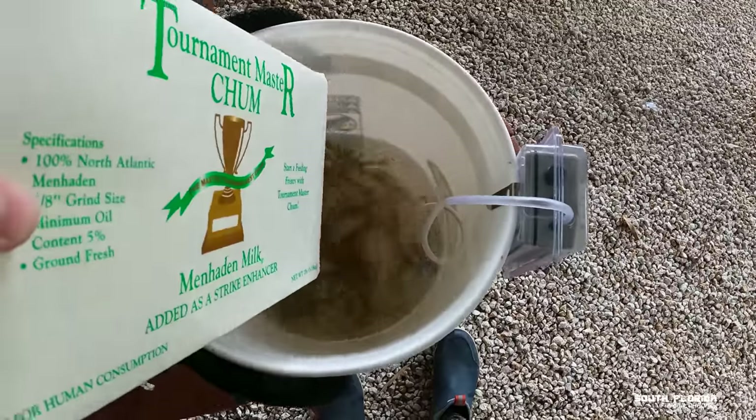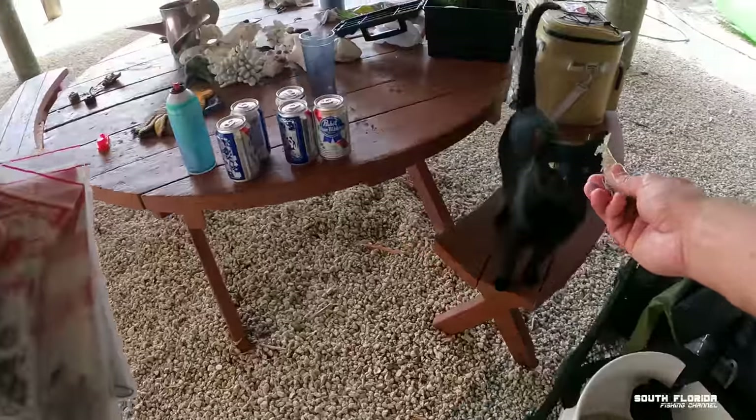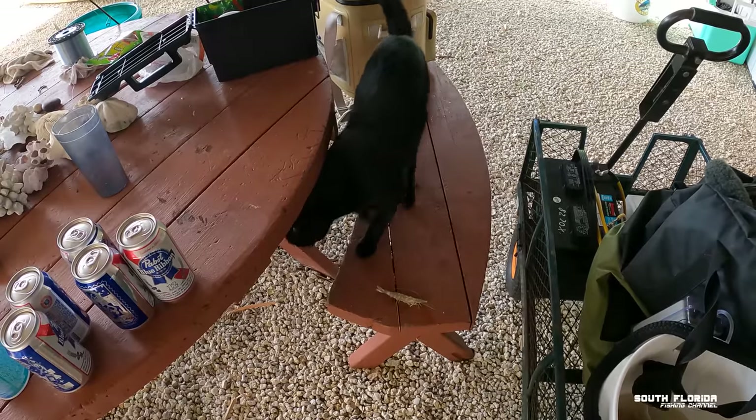Home sweet home. Hey buddy, you want a shrimp? Come here. You gonna eat it? Nope — it's your lucky day, buddy. For now.